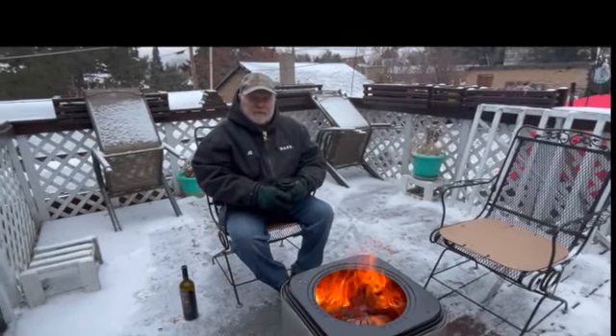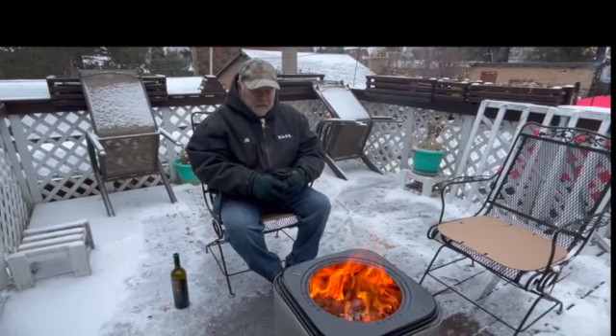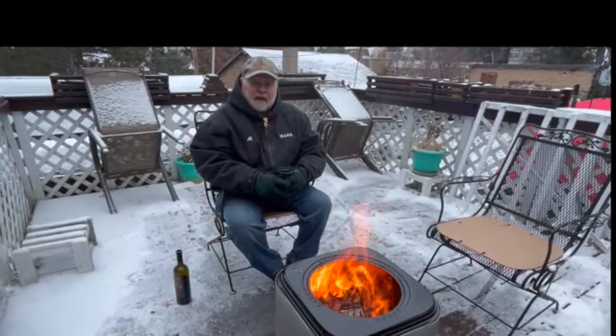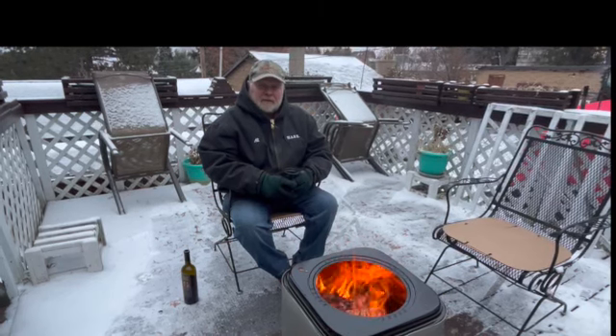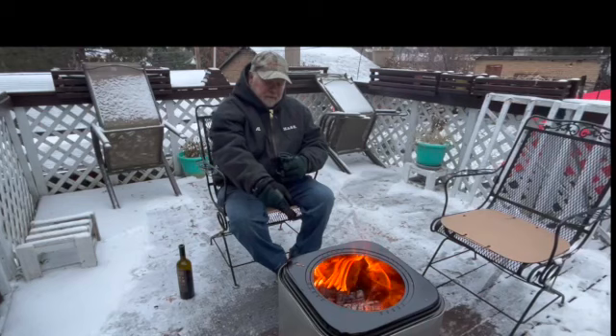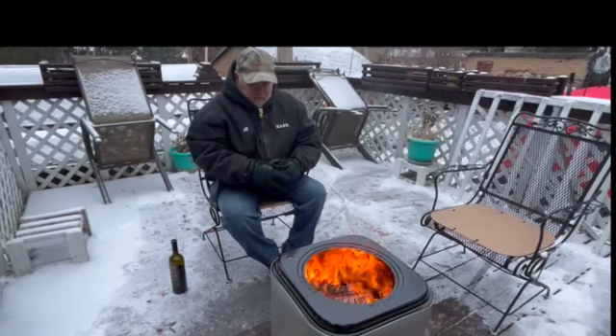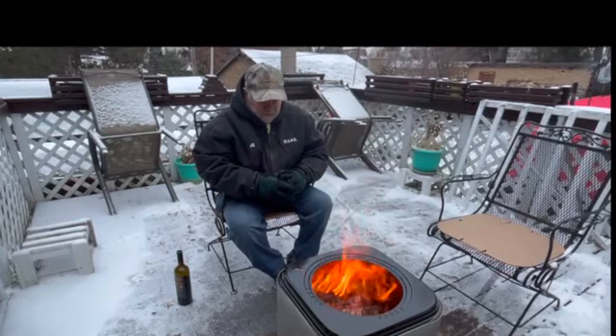Hi there, this is Al from Club Dora Outdoors in Firewood. It is Sunday afternoon, December 10th. It's about 18 degrees out here and we have our WarmBond fire pit going.